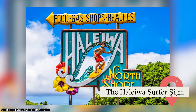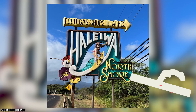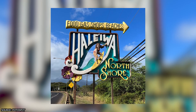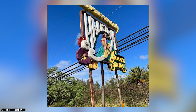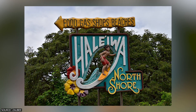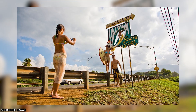8. The Haleiwa Surfer Signs. These surfer signs are a worthwhile photo spot for visitors. They were designed by Carol Beller in 1996 as a way to attract visitors to Haleiwa Town, and the plan worked — they're now a popular Oahu landmark. There are two signs: the Surfer Girl at 62-330 Kamehameha Highway and the Surfer Boy at 62-400 Joseph P. Leong Highway. Carve out enough time to visit and photograph them both.